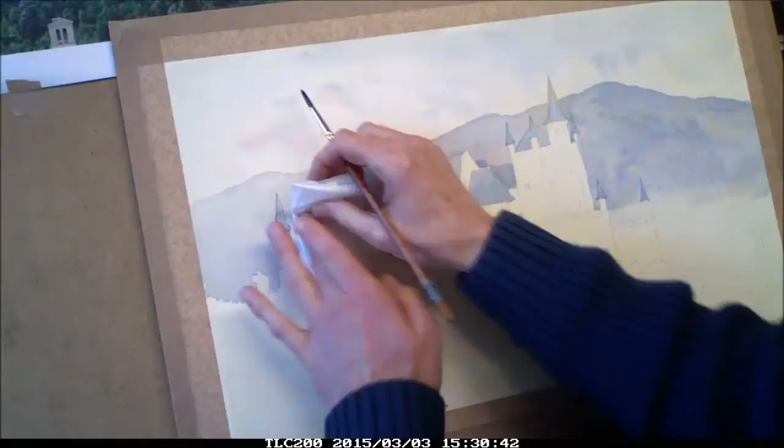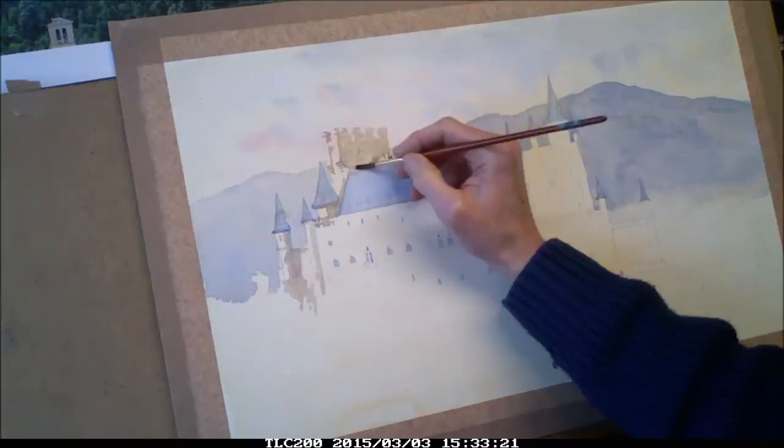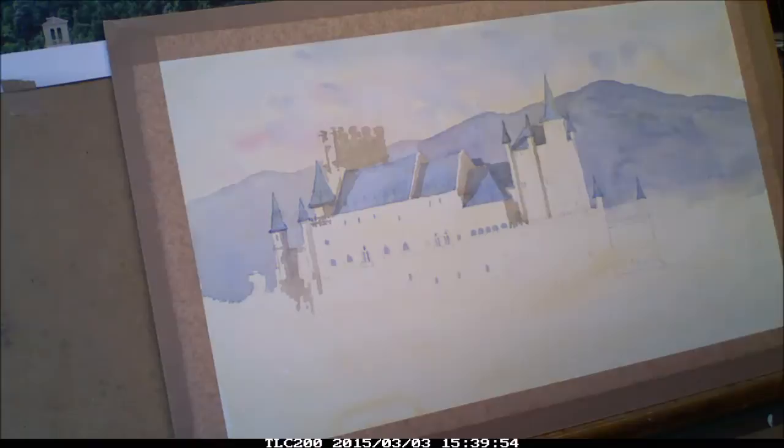A mix of ultramarine, yellow ochre and a little red creates a really warm shadow. It's first thing in the morning and the sun is still low, making the walls quite yellow.